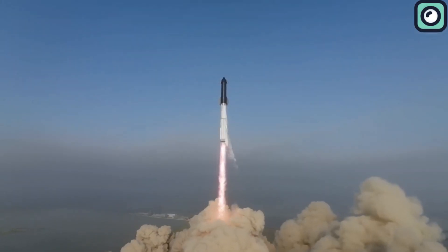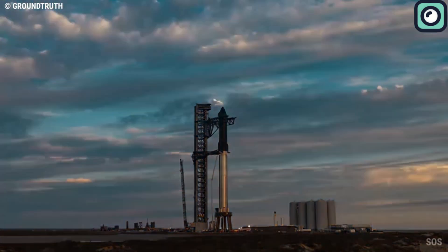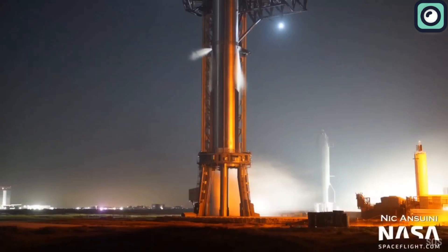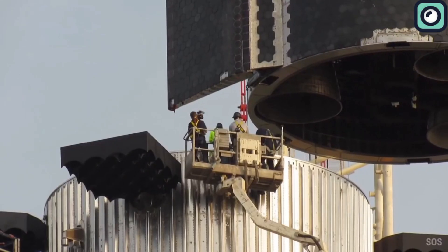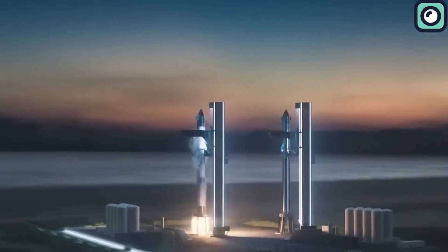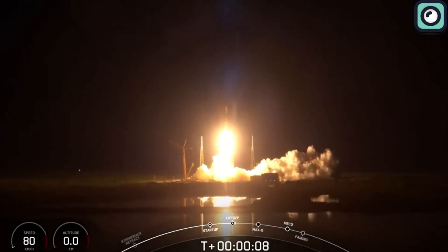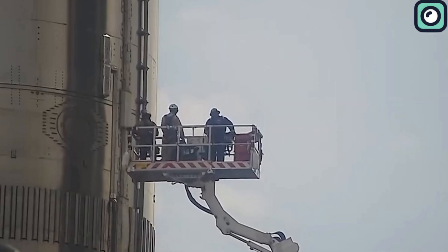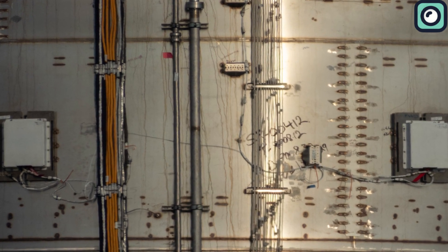Following this event, SpaceX undertook a rigorous review and refinement of the Flight Termination System for their Starship program. This process involved analyzing every aspect of the incident to understand how the system functioned under real-life conditions and identifying areas for improvement. These improvements included enhancing the system's ability to respond more quickly and accurately to anomalies during flight, allowing faster decisions based on real-time data. Additionally, the integration of the Flight Termination System with other onboard systems was improved, ensuring better coordination and efficiency.